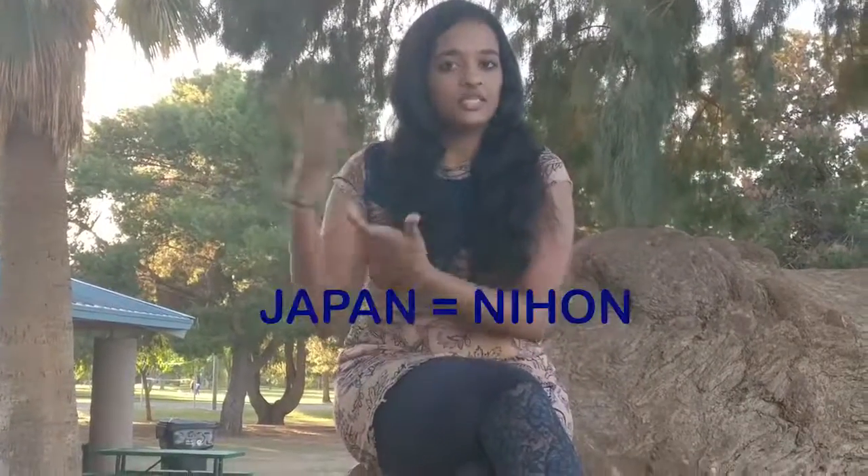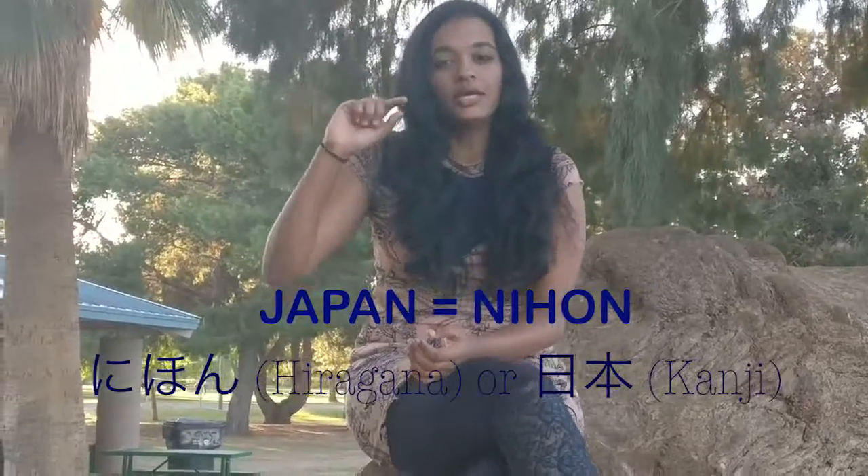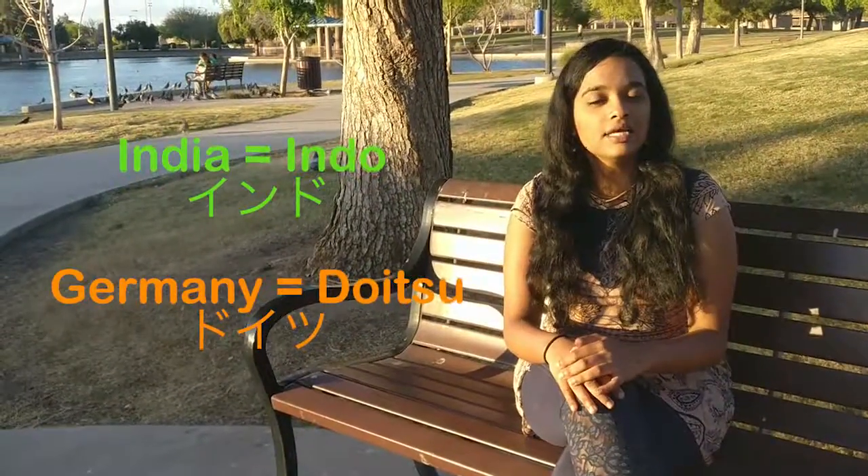If you were writing Japan, which is Nihon in Japanese, you would use Hiragana letters. But another country's name like India, America, or Germany you would write using Katakana letters. Did you know that India is written as Indo